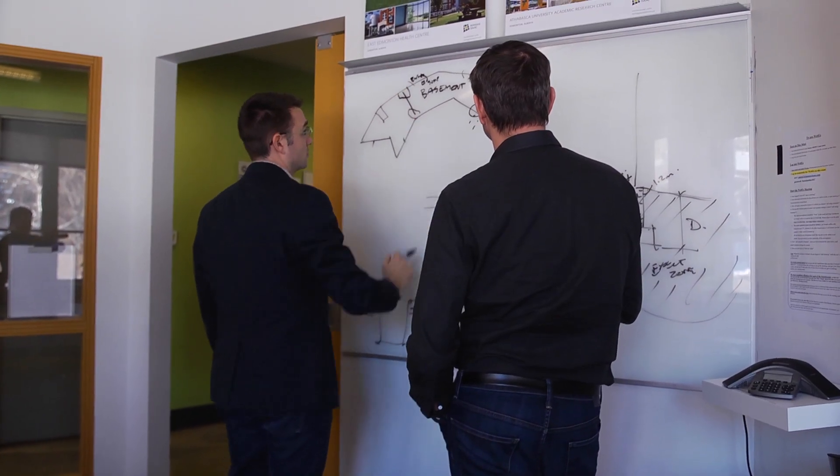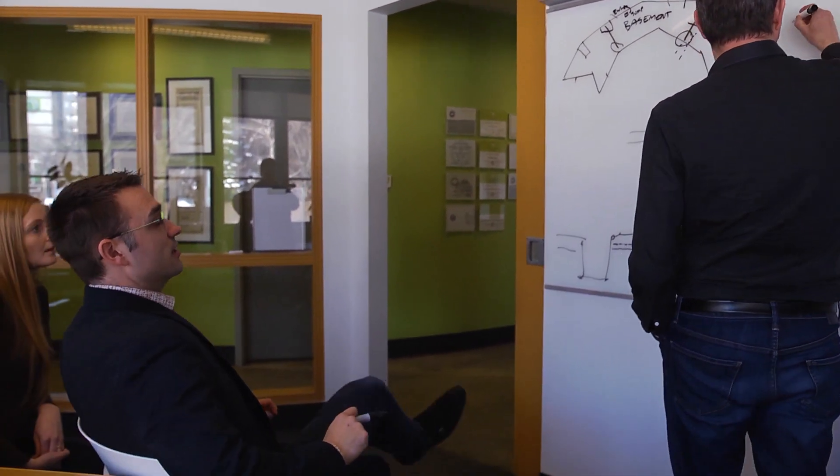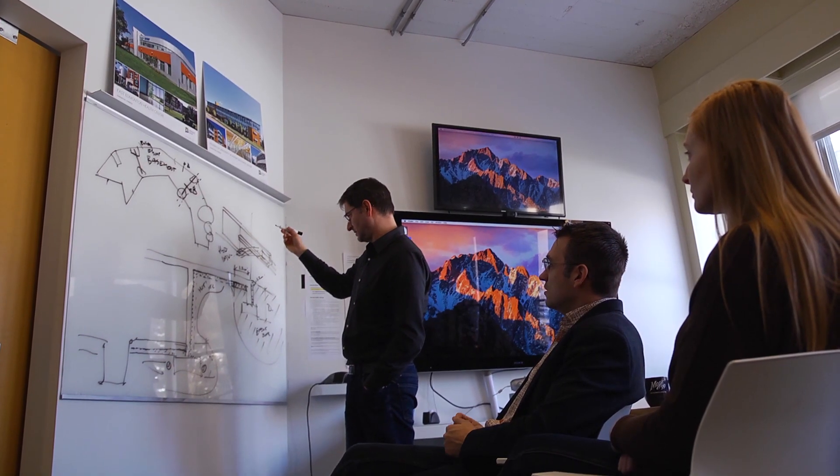Some of the main challenges are trying to figure out what the solutions are to putting the building together and how you go about finding those solutions.